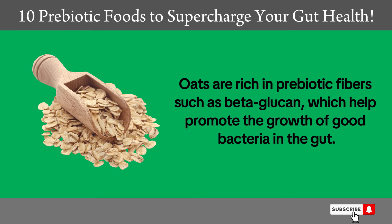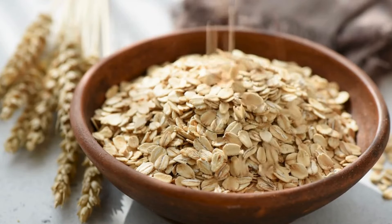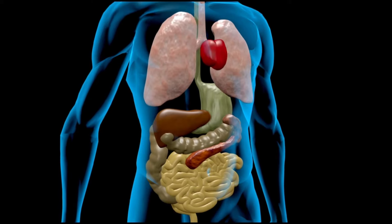7. Oats. Oats are rich in prebiotic fibers such as beta-glucan, which help promote the growth of good bacteria in the gut. Additionally, oats contain many vitamins and minerals such as iron, magnesium, and zinc, which support overall body health.